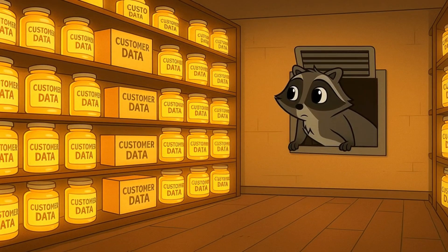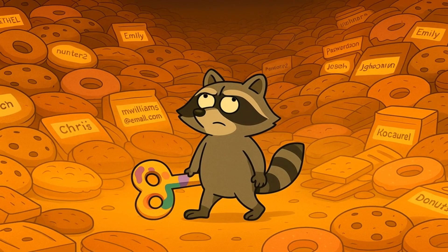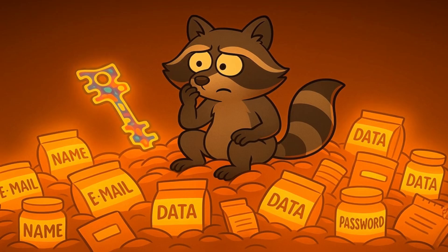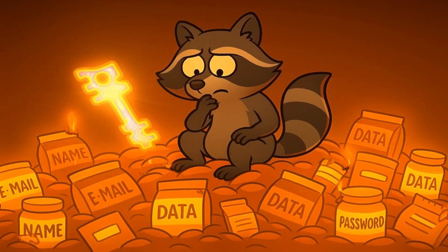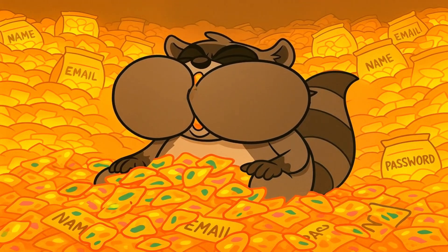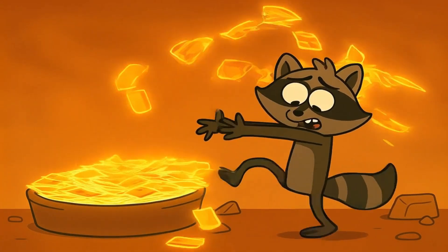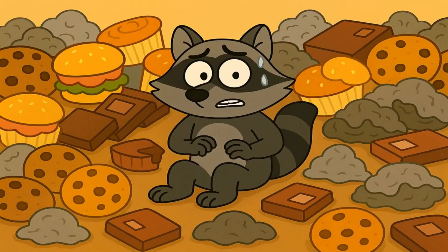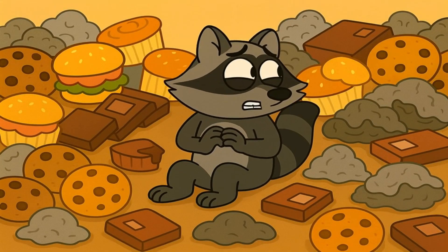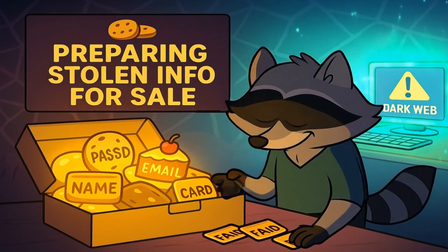The hacker — our sneaky raccoon — has now broken into a big company like a giant digital pantry. They didn't just get your snacks; they got the snacks of millions of people. The hacker now has a giant pile of stolen information. So what do they do with it? A single hacker couldn't possibly use tens of thousands of credit cards at once — that would be very suspicious. It's like the raccoon stealing so many snacks he can't possibly eat them all before they go bad. It just makes more sense to sell them. And this is where the dark web comes into play.